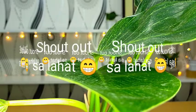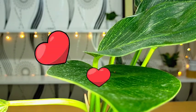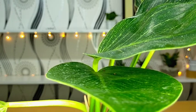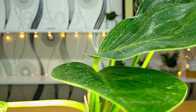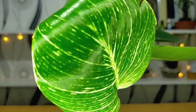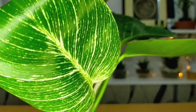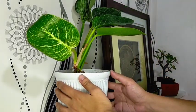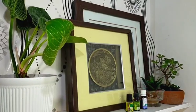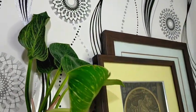Shout out din sa lahat ng mga nagpapa-shout out sa ating YouTube channel — hindi ko na kayo maisa-isa lahat, but you know who you are. Again, thank you Ma'am Victoria for this lovely gift, and sa lahat ng ating viewers and subscribers, I hope you would continue na supportahan kami ng Desert Succulent. Keep safe lagi, and I hope that one day I could meet you all here sa Baguio City. Thank you guys for watching — don't forget to like and subscribe to my YouTube channel, and you can also visit our Facebook page at Desert Succulent PH.